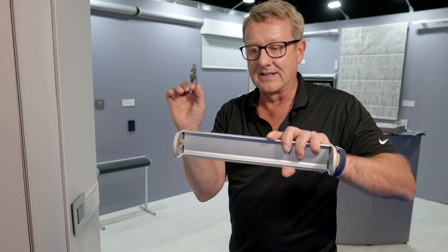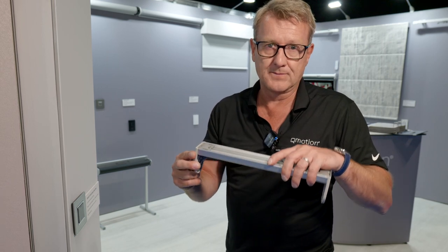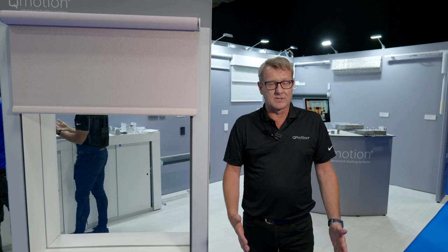Thanks very much for your time in looking at QMotion today. If you need any further information, please contact us on our office telephone number, which is +44 1908 047980, or on our website at www.qmotionshades.co.uk. Thank you.